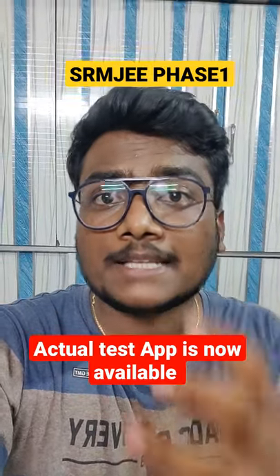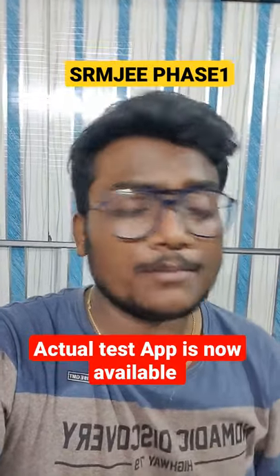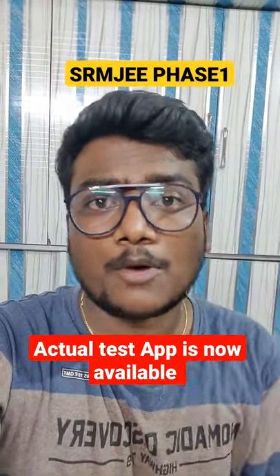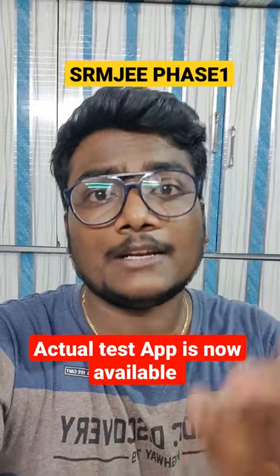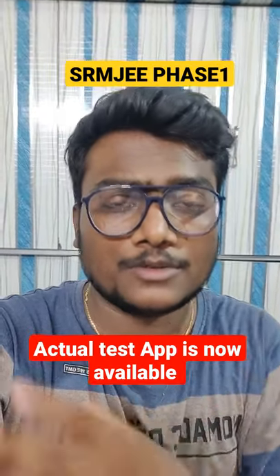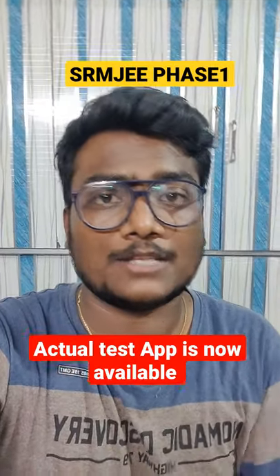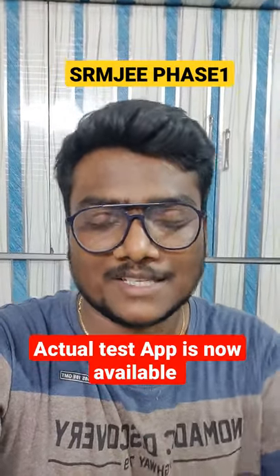They are also updated with 20 contacts, so if you face any issues during the exam you can contact them. One more important thing — even if you missed the mock test, don't worry. Just give it a try and attempt the exam. If they allow you, great; if not, nothing can be done and you can write the Phase 2 exam. That's my suggestion — all the best, guys!